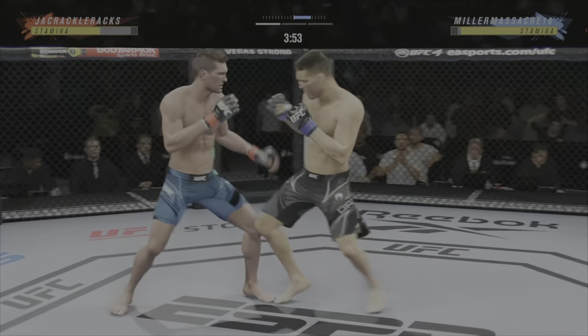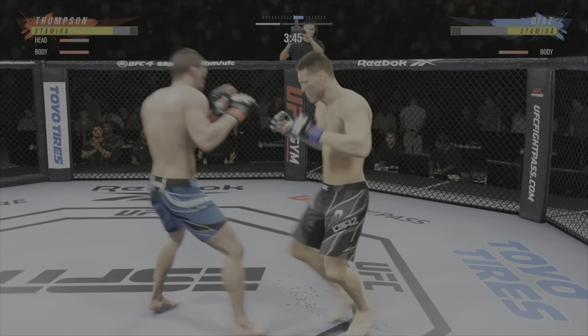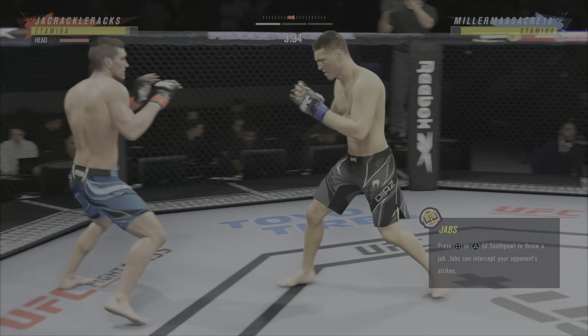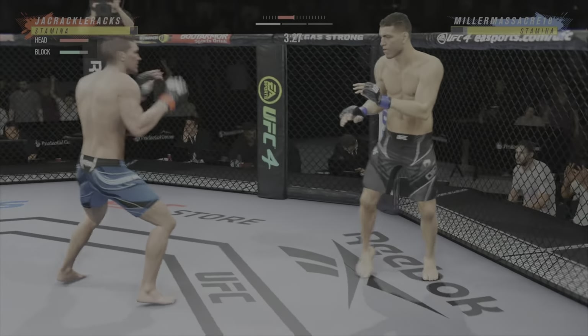Just missed with the left there. Diaz gets caught with that punch. There's danger in that too, because when you start reaching out to catch that kick, you'll get a high kick — then you're in a lot of trouble.